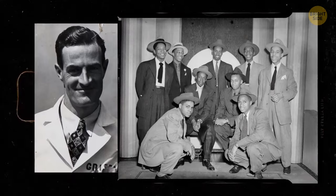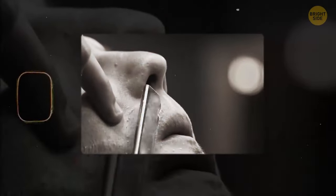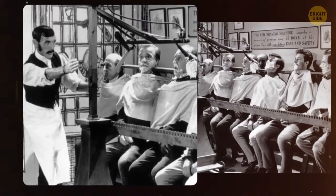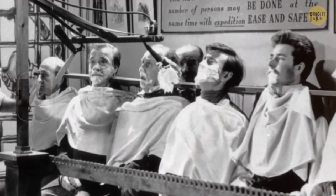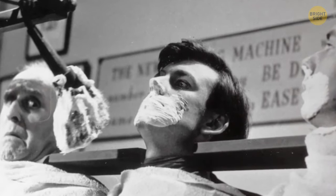Back in the day, dudes were all about the walrus-mustache and beard combo, but then it faded away and it became totally cool to be clean-shaven. Hitting up the local barber for a quick shave became the norm, but barbers could only serve one customer at a time. So some genius came up with the idea of a group shaving machine — a row of dudes sitting side by side with the machine applying foam to all their faces at once, then a giant blade trimming all their facial hair in one fell swoop. In theory, this could shave 12 dudes at a time, but the machine couldn't adjust to different face shapes, so some guys ended up with uneven shaves and even cuts and abrasions from that giant blade.